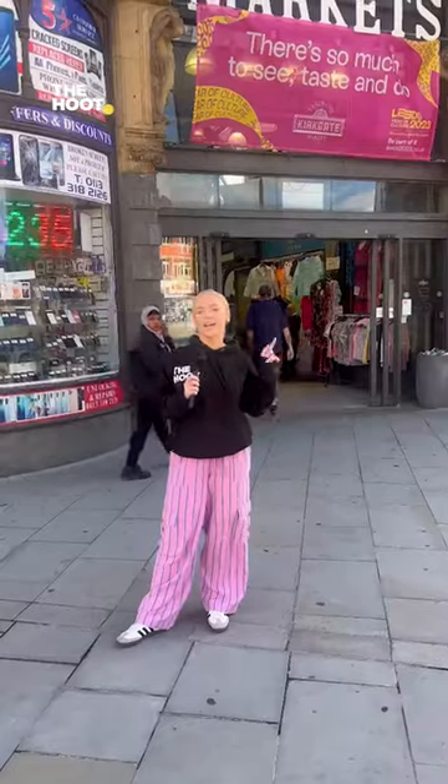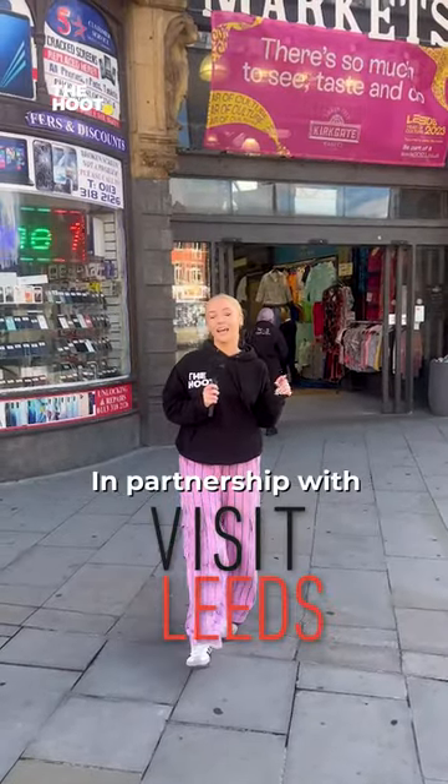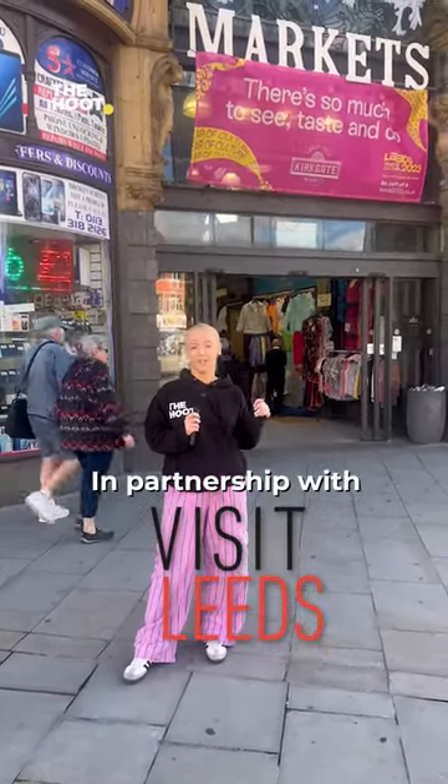Where's one place you have to visit if you're in Leeds for the day? I'm going to go with Kirkgate Market. Drenched in history and the largest indoor market in Europe since 1857, Kirkgate Market is an icon of Leeds. So let's go inside and have a look around.